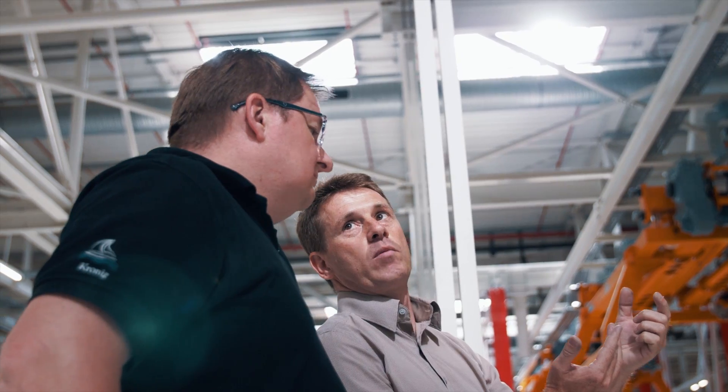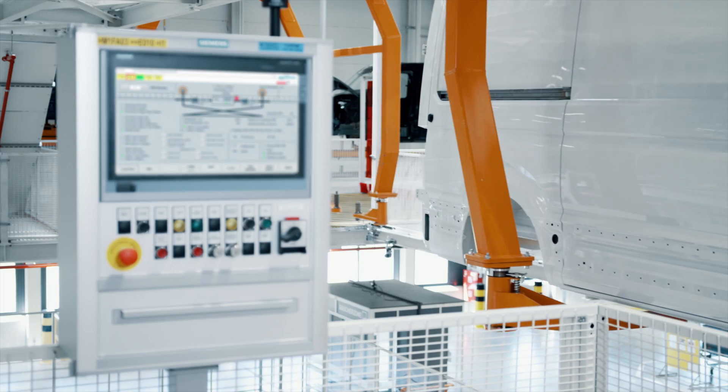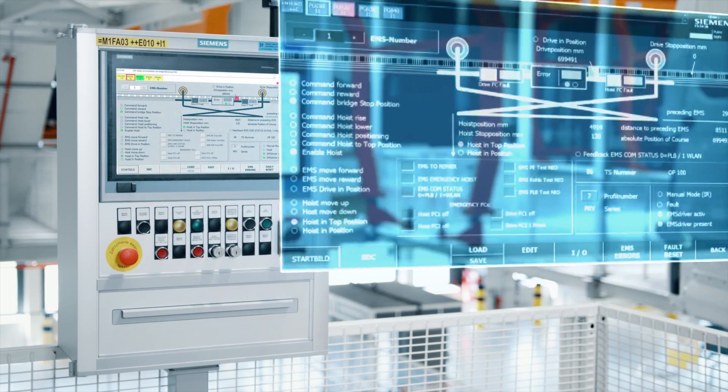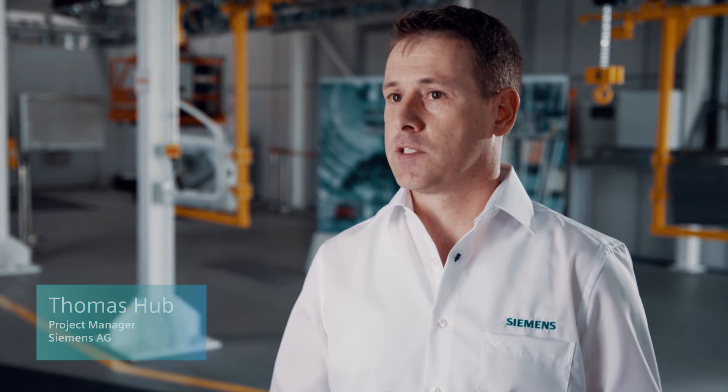Siemens, as the general contractor, has been assigned to implement the conveyor systems in the final assembly ready to use. Volkswagen wanted a conveyor system solution which on the one hand fulfills the complex requirements due to the variety of models, but at the same time is built in a flexible way for future model variants.